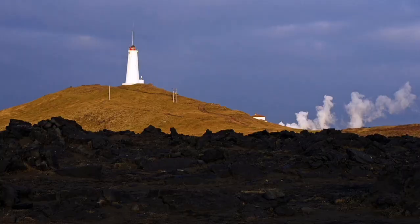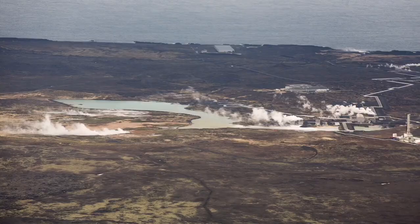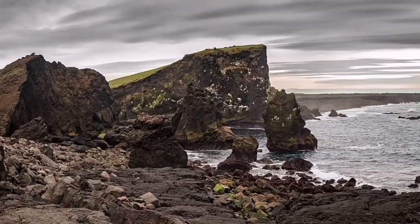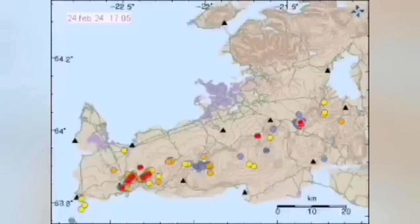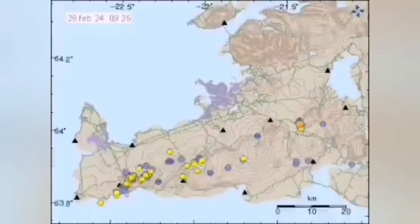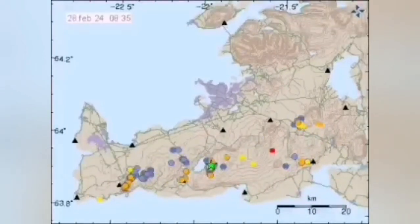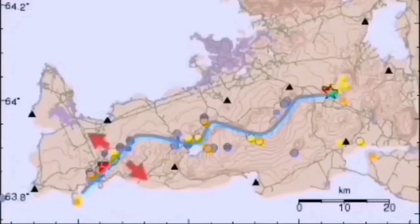This is a peninsula, as I mentioned, it has geothermal activity there, we have a geothermal power plant there, and past eruptions have also happened there, like many parts in Iceland created by these activities. When modern earthquakes happen in one location in the west, it gradually through these transform faults and the volcanic system transfers toward the east.